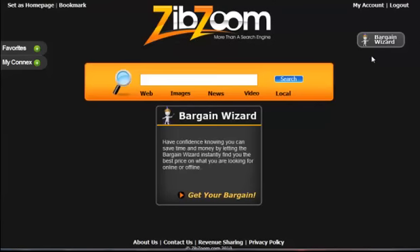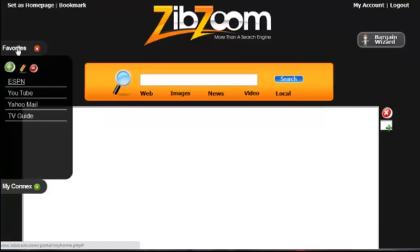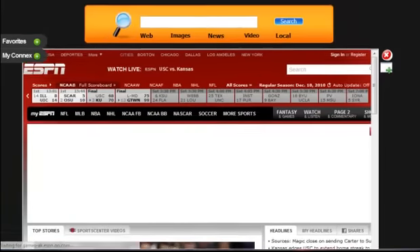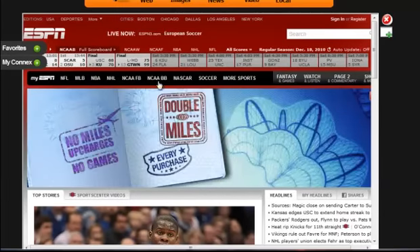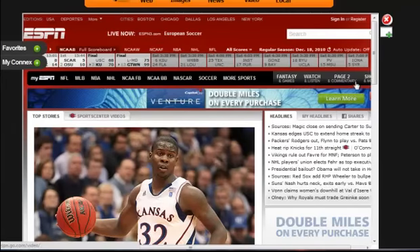So going back over to favorites, I can click on my favorites and click on ESPN and it will fire up ESPN here in this center frame. You can see I didn't leave the portal — everything is right here conveniently placed for me. So I can check scores, I can check schedules, right here.